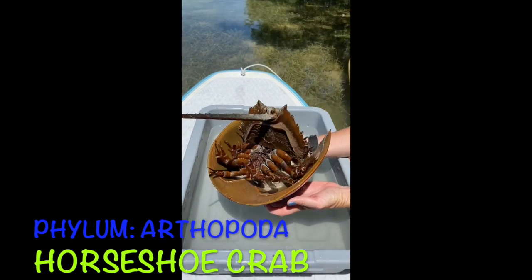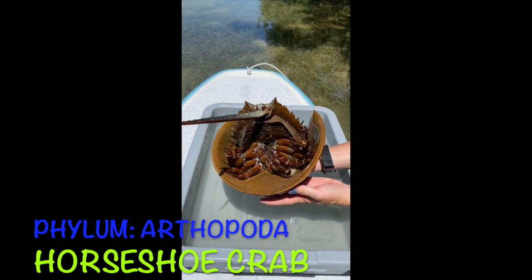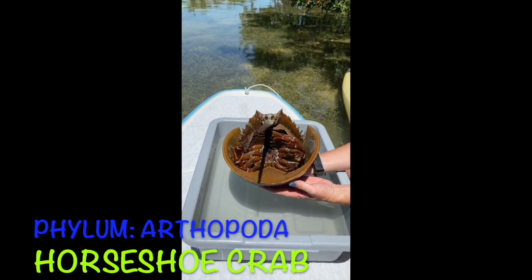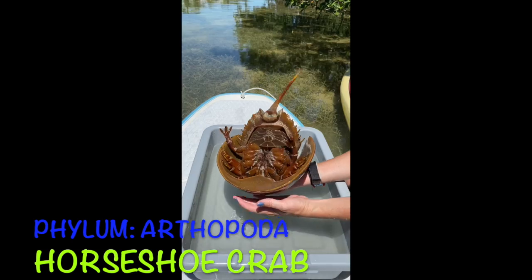This is the underside of the horseshoe crab. As you can see, it can move its body for protection. It's got 10 legs that it uses to move around.